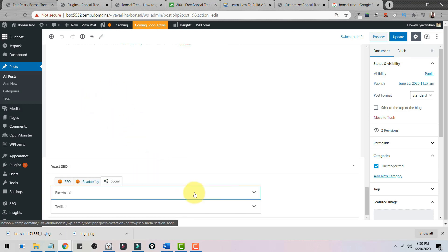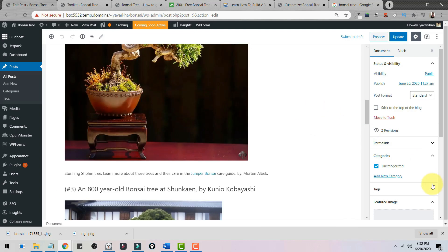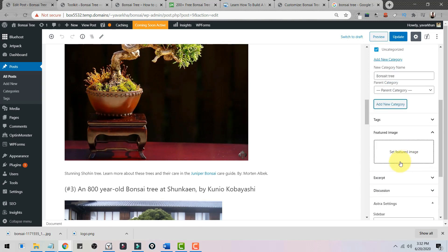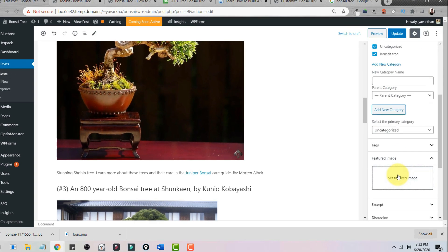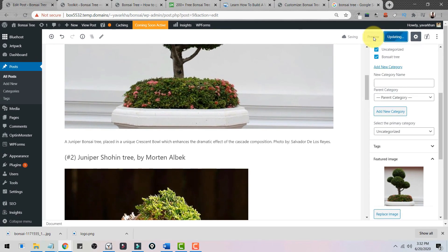You can also click on Social in Yoast SEO to customize how your post appears when shared on Facebook and Twitter — the title, description, and everything is customizable. Before publishing, add a category — for example, 'Bonsai Tree'. Then add a featured image. Once everything is done, click Update and preview your post.